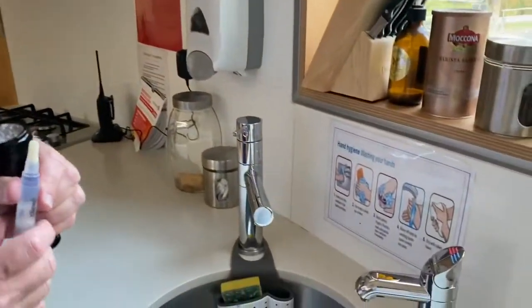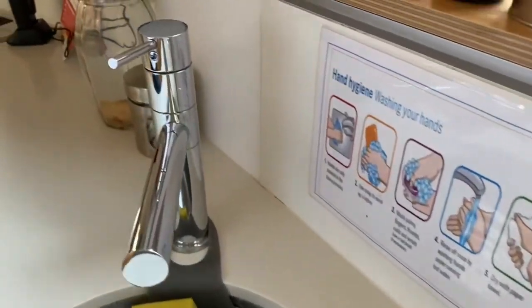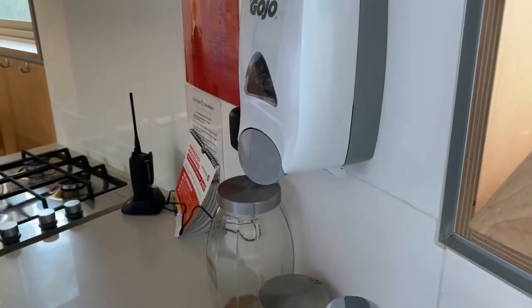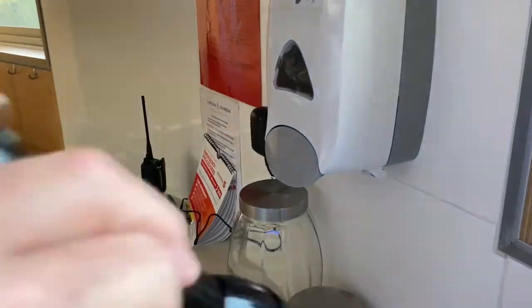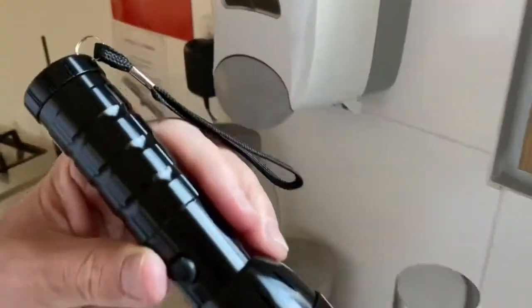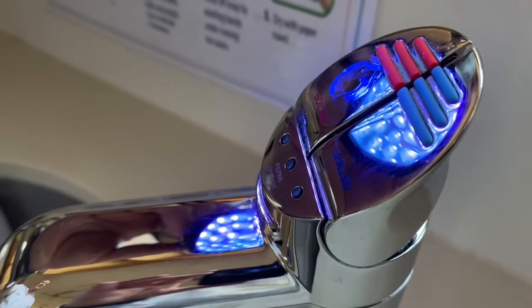Imagine it's the end of the day, everybody's about to go home. Just before you leave and before the cleaners arrive, you go around and mark two or three points that you want cleaned. I'm going to mark these up now — I'll put one on the soap dispenser. Once you've put those marks on, you take your UV torch and shine it on that mark, and you can see it there on the soap dispenser and on the hot tap.